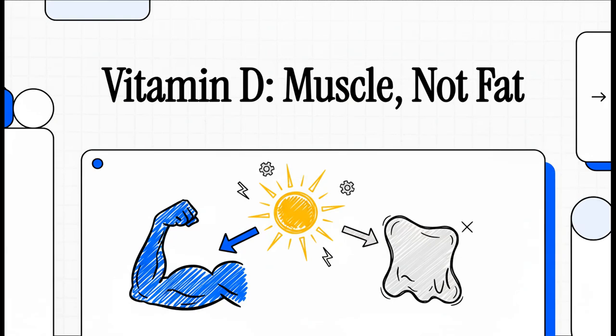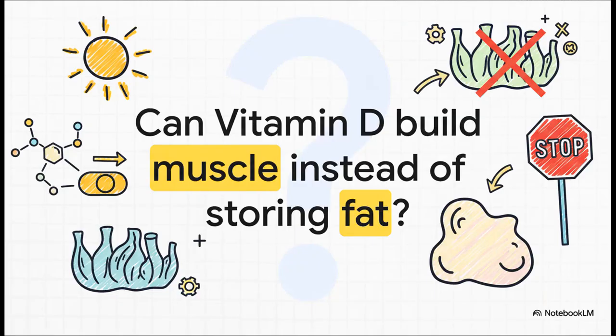When you think of vitamin D, what's the first thing that pops into your head? Bones, right? It's the classic answer. But what if I told you that its most important job might have nothing to do with your skeleton and everything to do with your metabolism? That's the big question we're diving into, because new research is suggesting that vitamin D could be the hidden switch that tells your body exactly where to send every single extra calorie you eat.